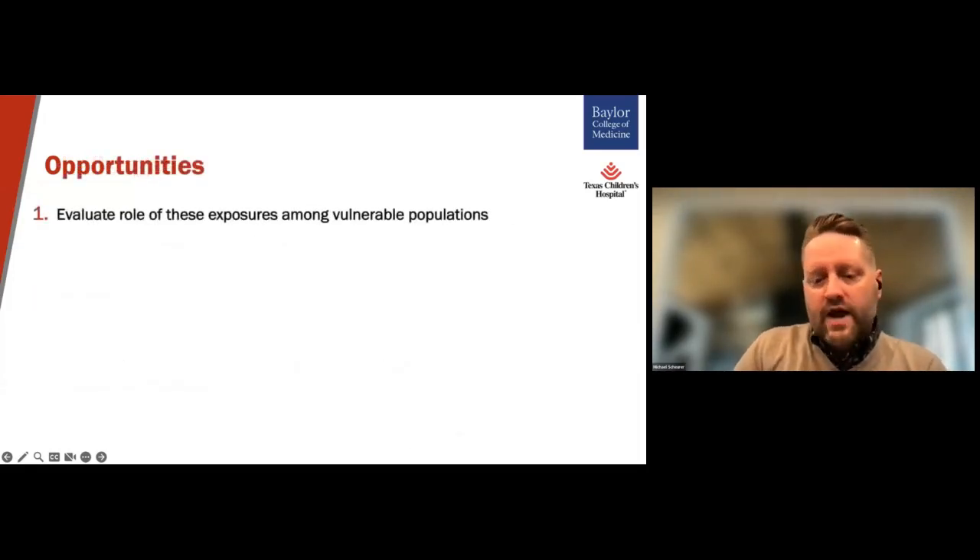Even with those challenges, I also see four opportunities that we have in the area of environmental exposures and pediatric cancers. First, we have the opportunity to evaluate these exposures among vulnerable populations. We know that minority populations often live in areas where environmental exposures are more common. So we have the opportunity and really the responsibility to understand these exposures, particularly among these populations.